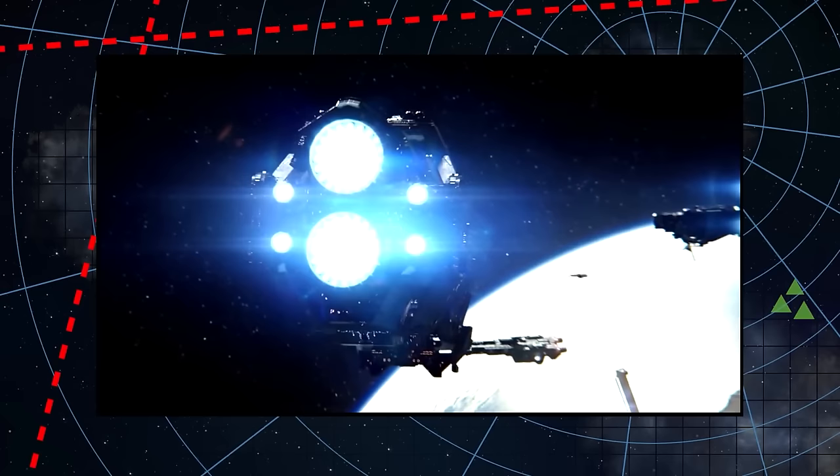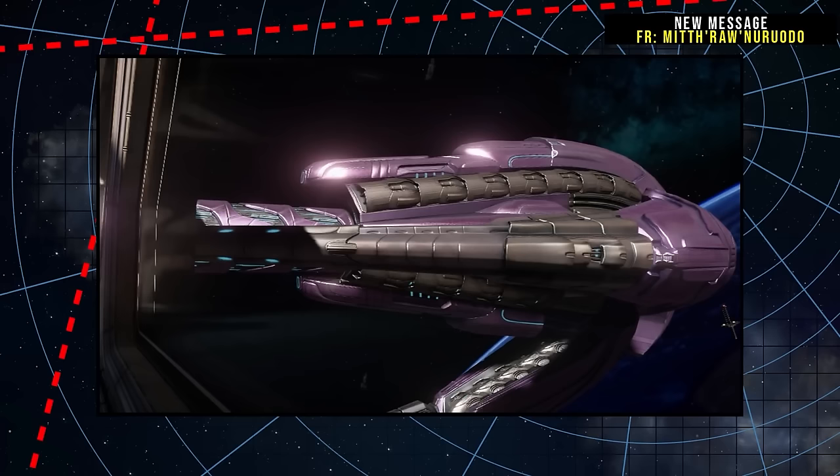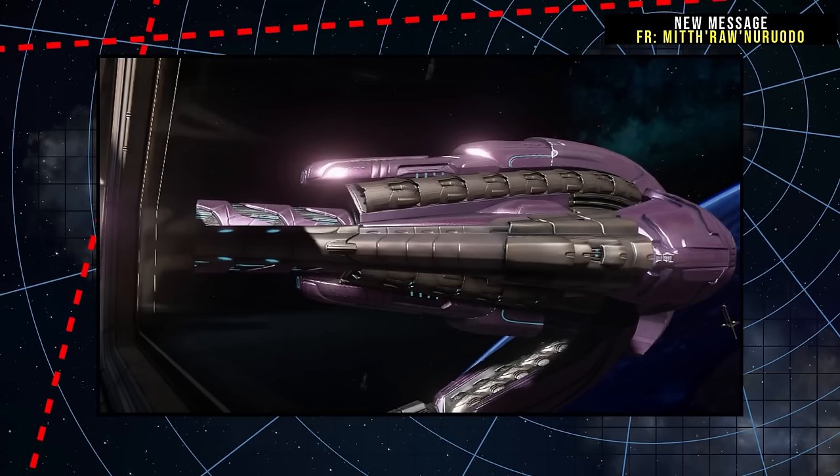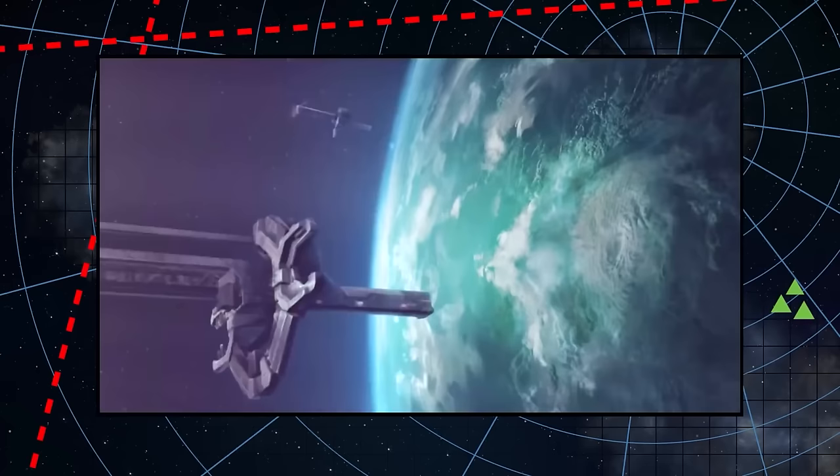During the war, one of the only major threats to Covenant capital ships were orbital defensive platforms — Super MACs. The Covenant employed various tactics against MACs. At the Battle of Earth, troops boarded the platforms themselves and deployed bombs. At other planets, including Reach, the Covenant targeted ground-based generators, and on other occasions specialized long-range ships were used to minimize losses.